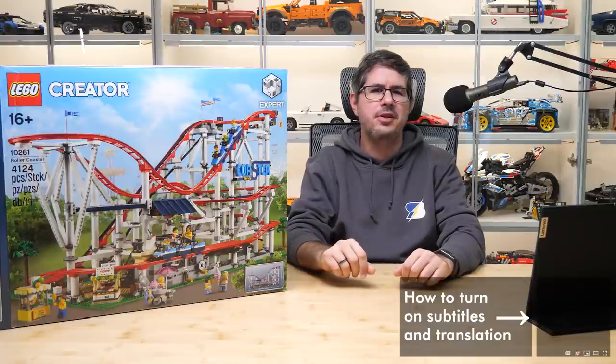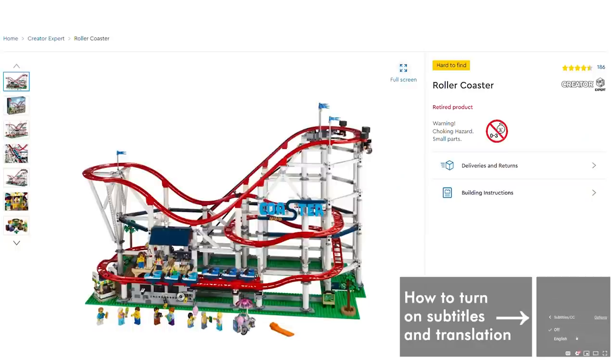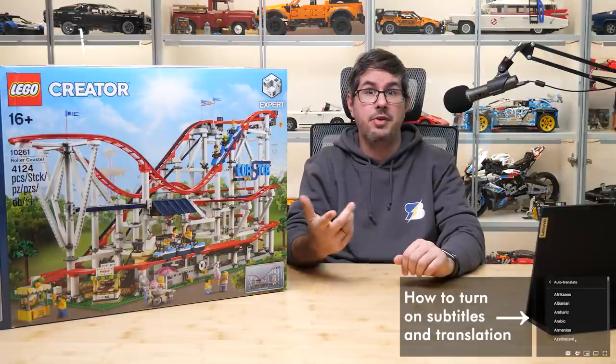What's up guys, this is Balazs from RacingBrick! Today I want to show you a pretty unique set, and since it is already retired in some countries and sold out in others on lego.com, this might be your last chance to get it before the price starts skyrocketing.